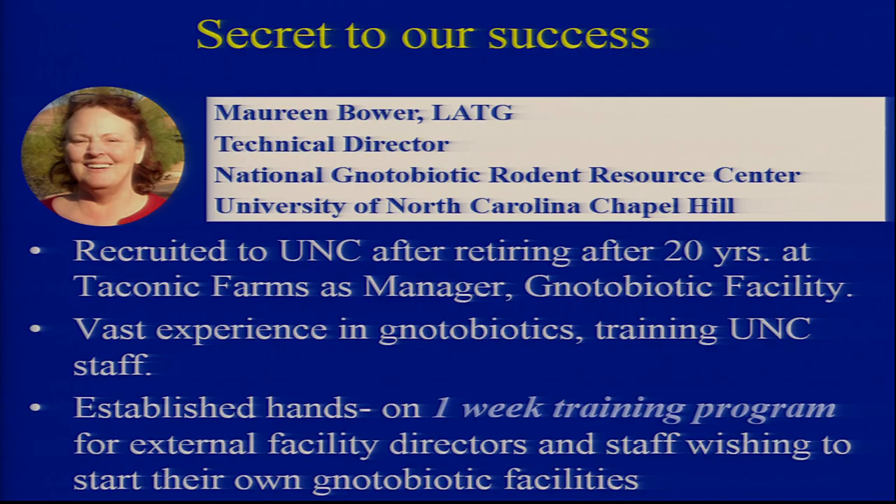Sustained success needs stable leadership, staff continuity, and a feeling of ownership. Our secret is Maureen Bauer, who used to run Taconic facilities for 20 years. She retired, I heard she was bored, we got her down for a visit and she stayed. She was going to stay for three years — she's now been there since 2004. It's been a tremendous partnership and I give her all the credit.